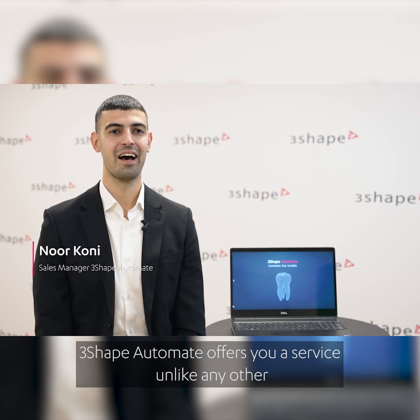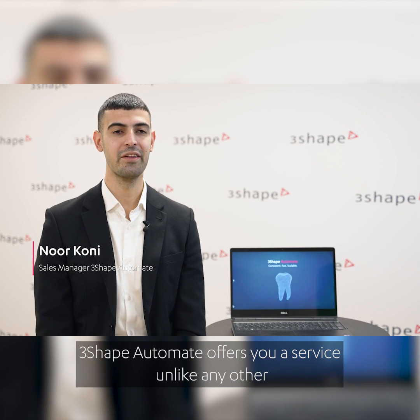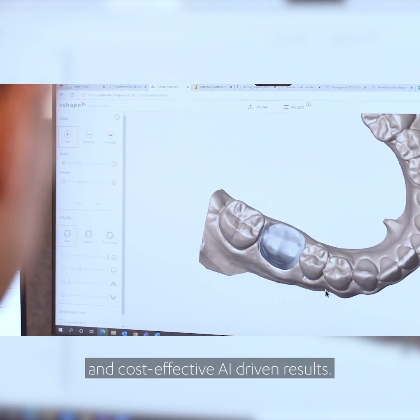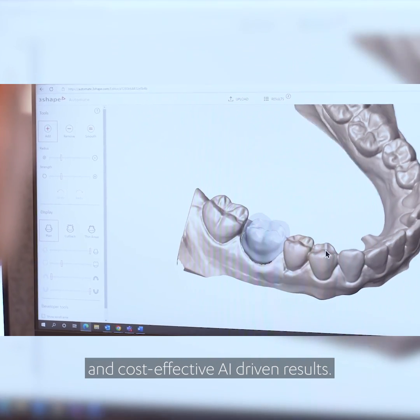3Shape Automate offers you a service unlike any other by offering you fast, consistent, and cost-effective AI-driven results.